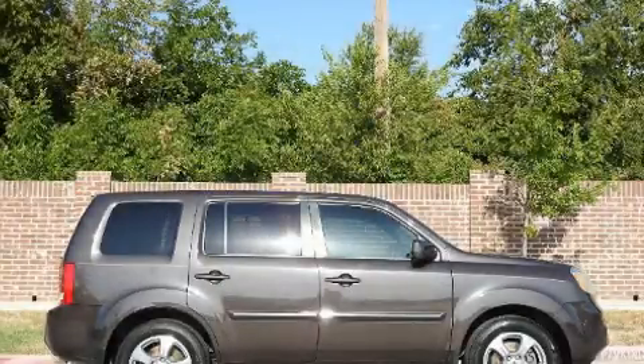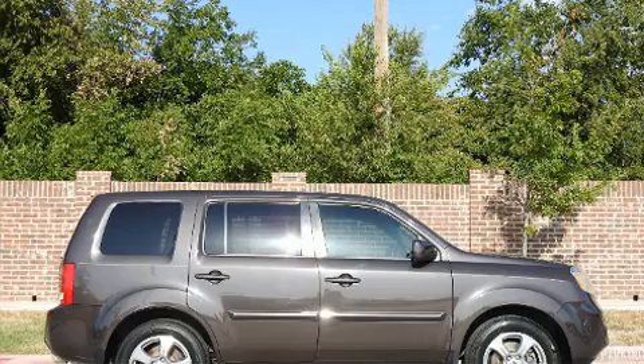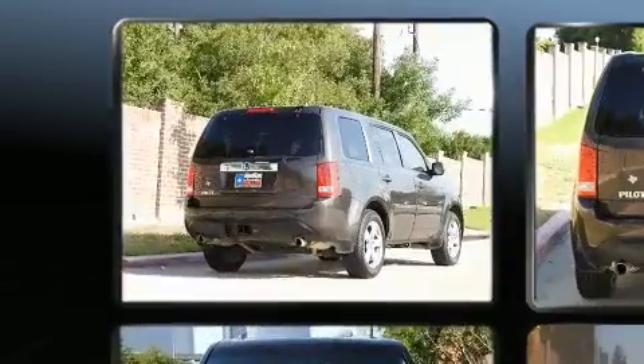The 2013 Honda Pilot. It features a front-wheel drive platform, an automatic transmission, and a 3.5-liter six-cylinder engine.